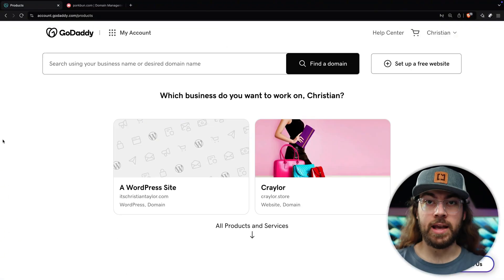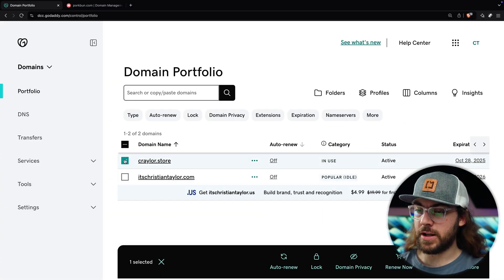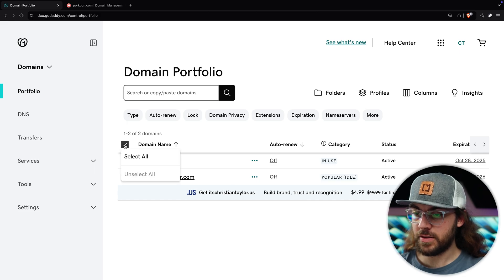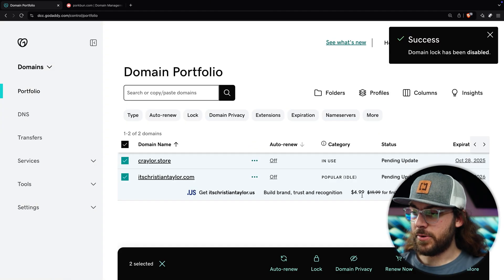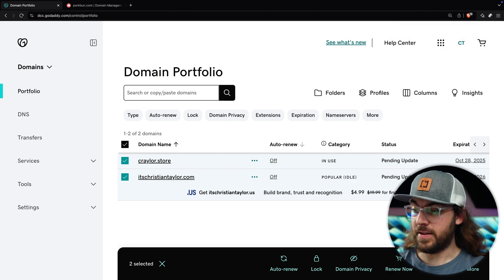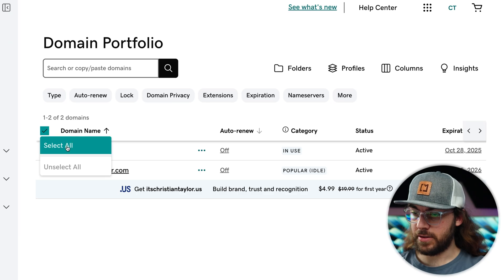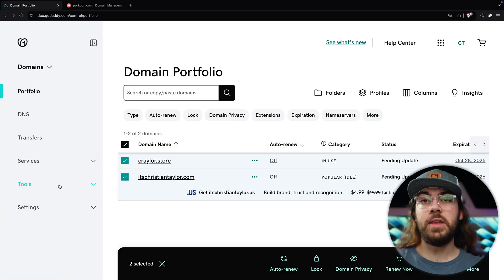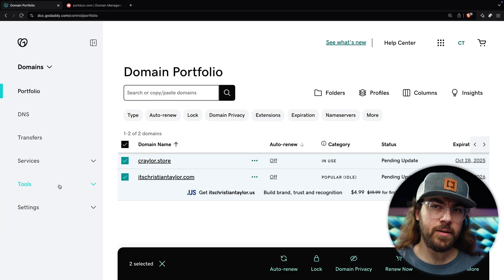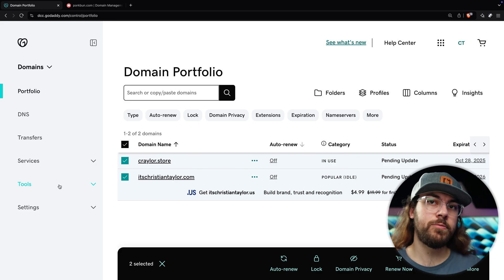Now you're ready to start transferring your domains. Scroll down to domains in the GoDaddy dashboard and click 'manage all.' Here you can check the box for each domain you want to transfer, or if you want to transfer all of them, check the box here and click 'select all.' Then click 'lock,' turn lock off, and click continue. Give it a minute or two after this, because if you try to make another change while there's a pending update, it'll often tell you it can't make that change. Once the status is active, repeat that process and click 'select all.' Now go to 'domain privacy,' click 'change to off,' and click continue. Now we'll need to get authorization codes for each domain to set up the transfer at Porkbun.